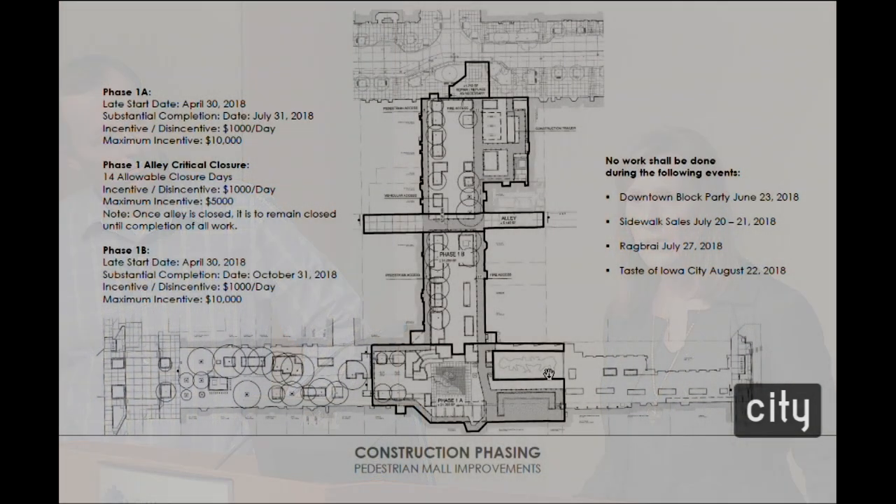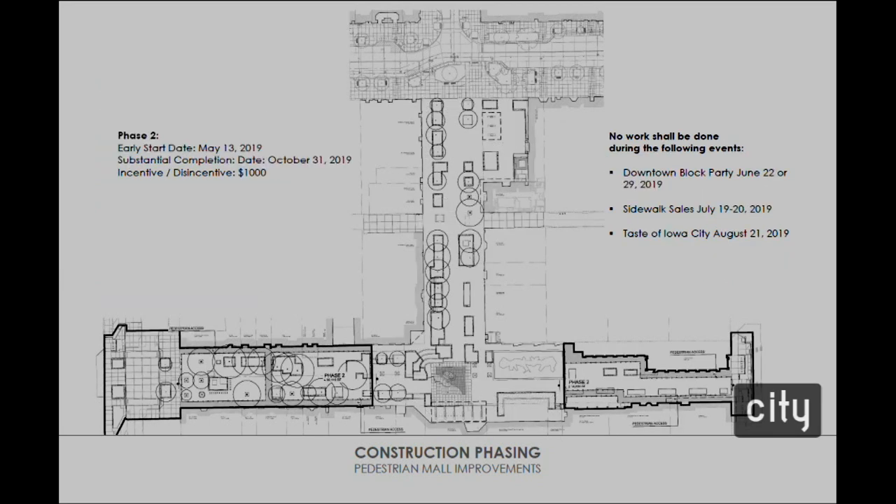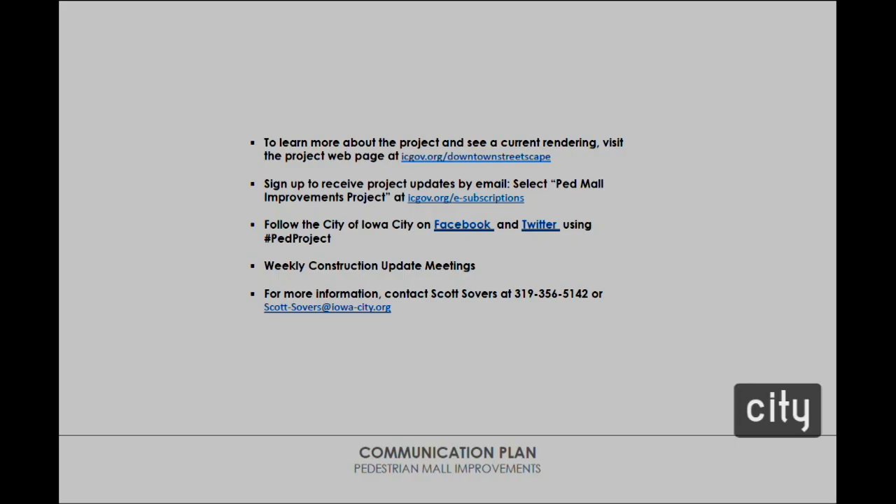Phase 2 is shown on this slide with an early start date of May 2019 and substantial completion at the end of October. We've reached out to local programmers about events where no work will be done — Downtown Block Party, Sidewalk Sales, and Taste of Iowa City. With that, I'll turn it over to Scott Silvers.